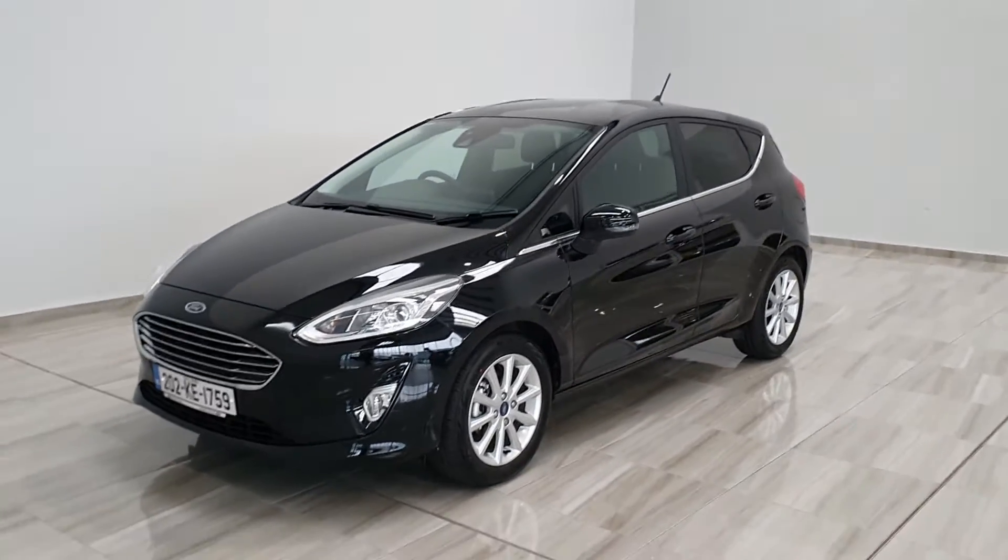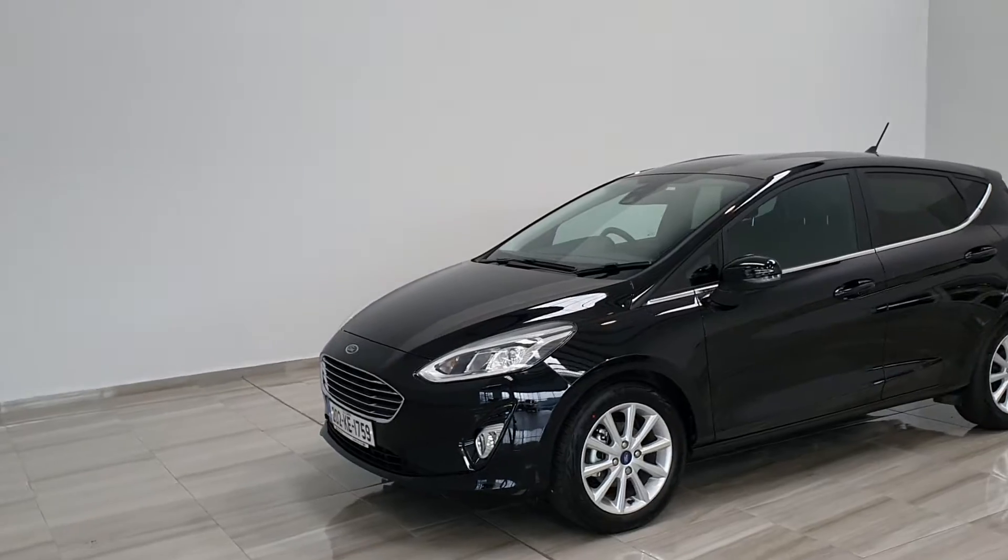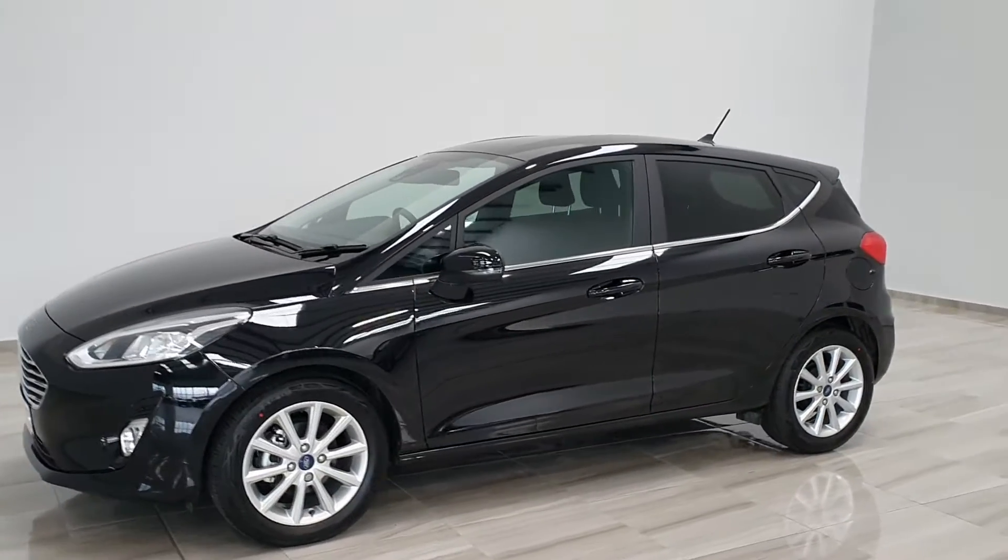Hello and welcome to Finley Motor Group. Today we'll show you around our black 202 Pre-Reg Ford Fiesta Titanium.